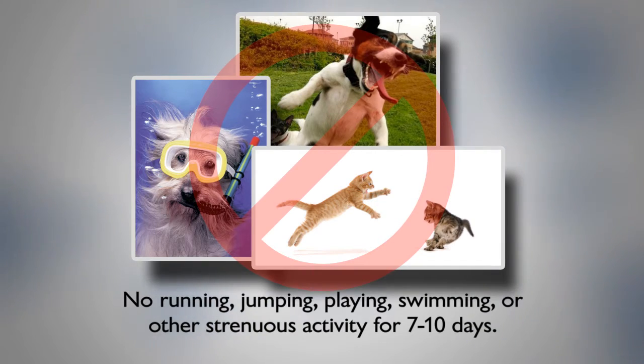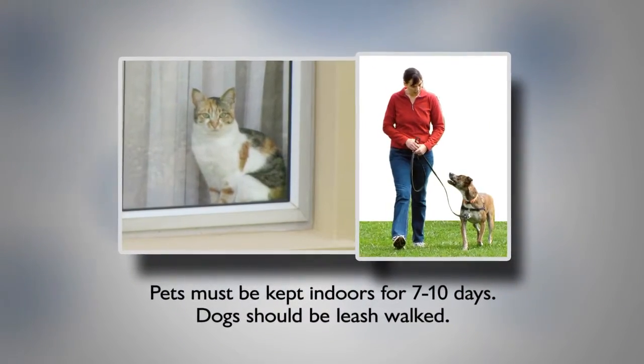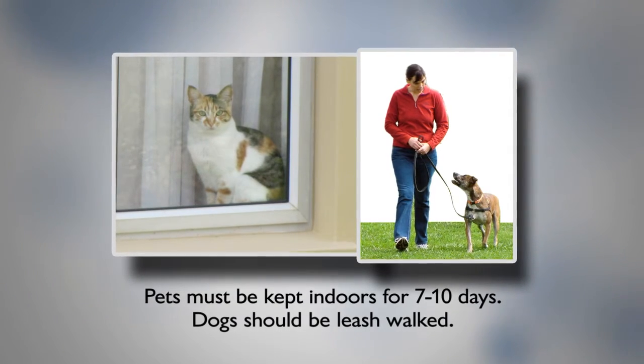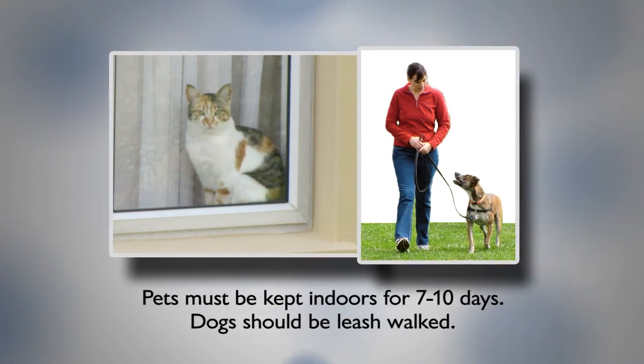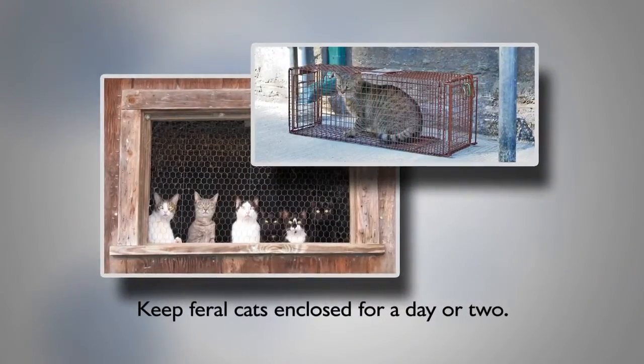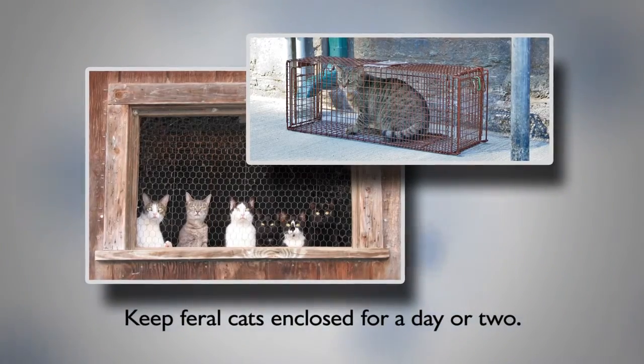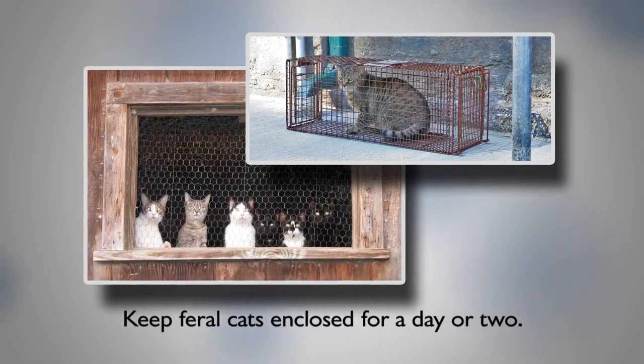No baths for two weeks, and keep your pet calm and quiet. Pets must be kept indoors where they can stay clean, dry, and warm. Dogs must be leash walked, and cats kept indoors for 7 to 10 days. If you have a feral or barn cat, try to keep them in an enclosed and temperature-controlled environment such as a garage, barn, or basement for 24 to 48 hours before letting them back outside.